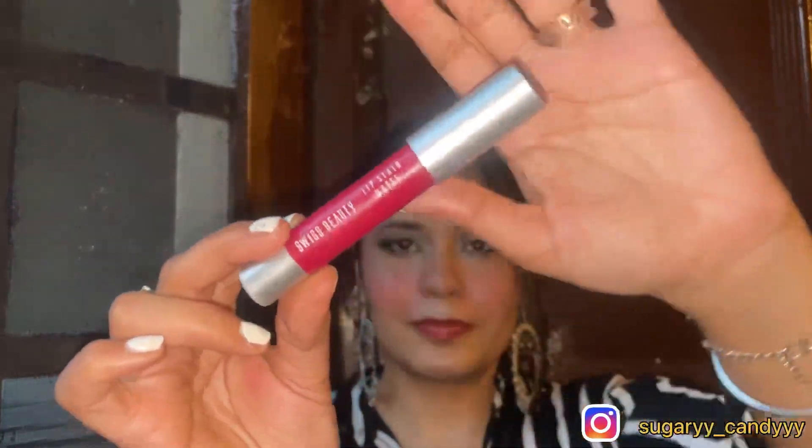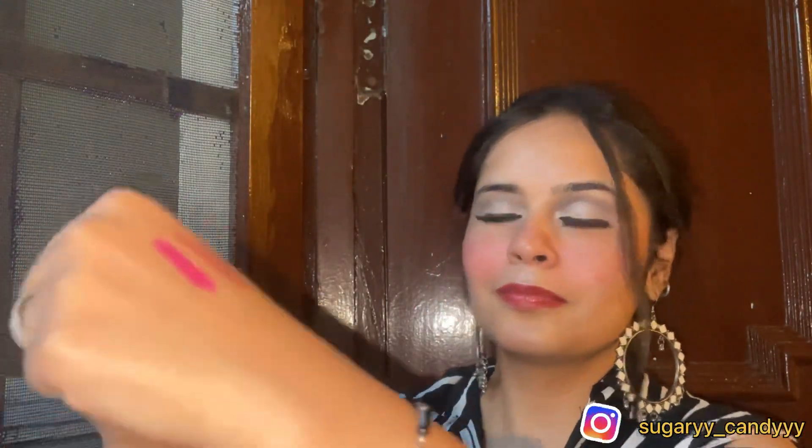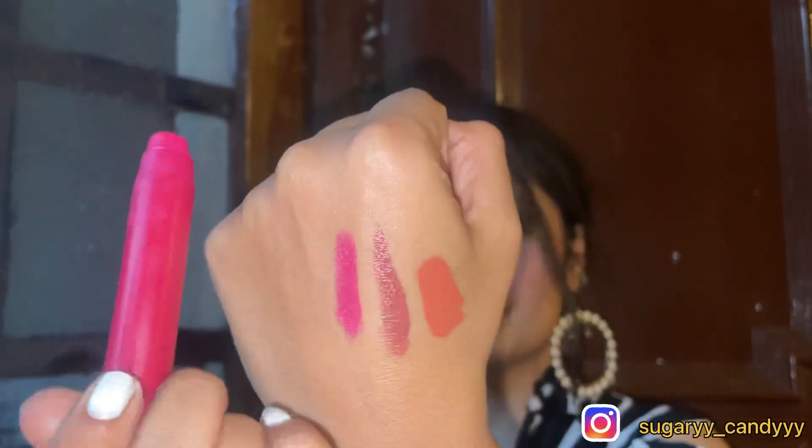Next, I have a lip crayon — this is a nude shade and it is from Swiss Beauty. This is around 250 rupees, so we can say it is quite affordable. I am telling you all about the MRP, but with the sale you can go to Nykaa and check — I think it will be a little cheaper.